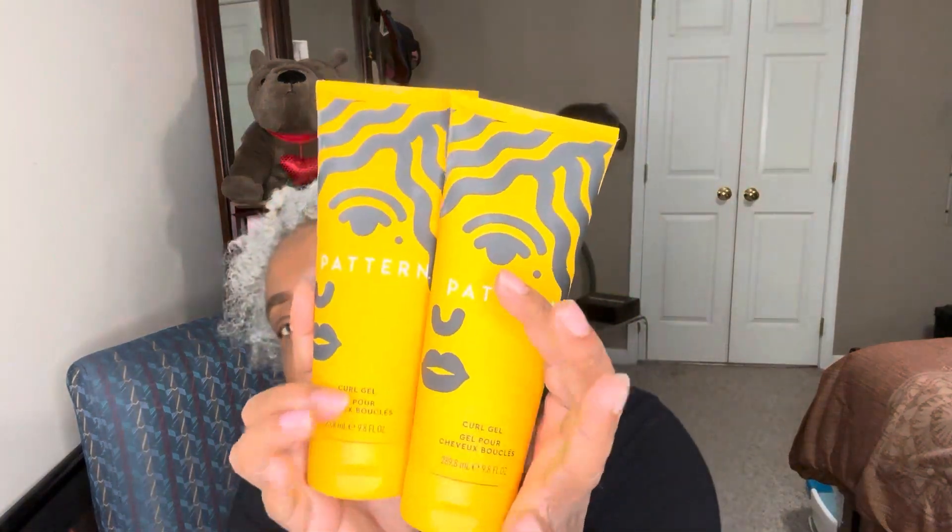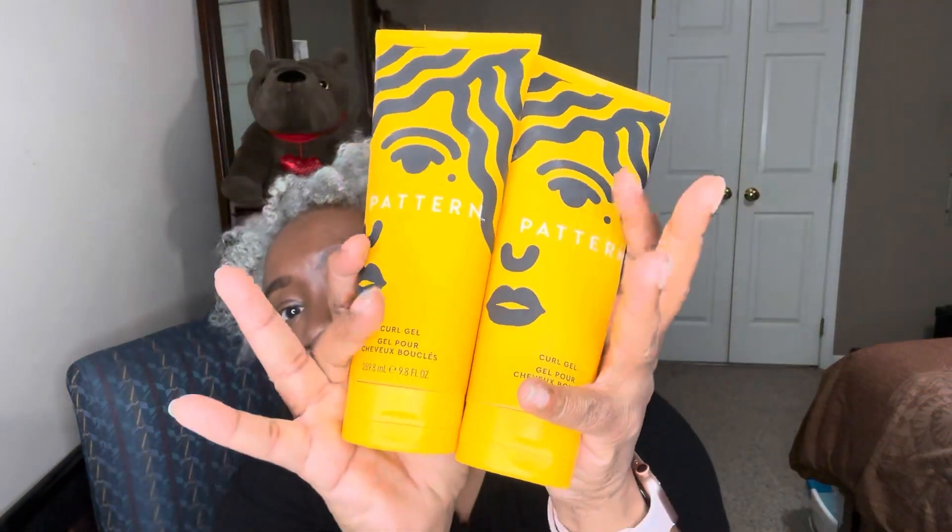I've got a broke nail or something that's catching my hair — I had to rip that off later. But anyway, I wanted to get the Pattern curl gel and that is what I got. I got two of them. I want to try that because sometimes I get tired of the hard hold one.